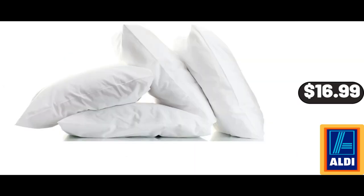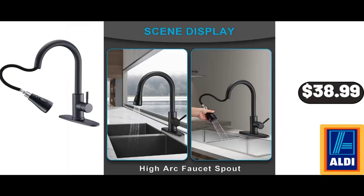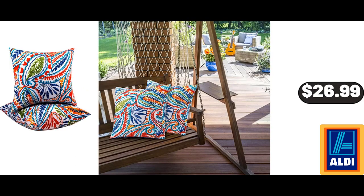Basics Bed Pillows 2-Pack, $16.99. Bakeshop Mini Donuts, $2.99. Kitchen Faucet with Pull-Down Sprayer, $38.99. Pack of 2 Outdoor Water Resistance Decorative Pillows, $26.99.